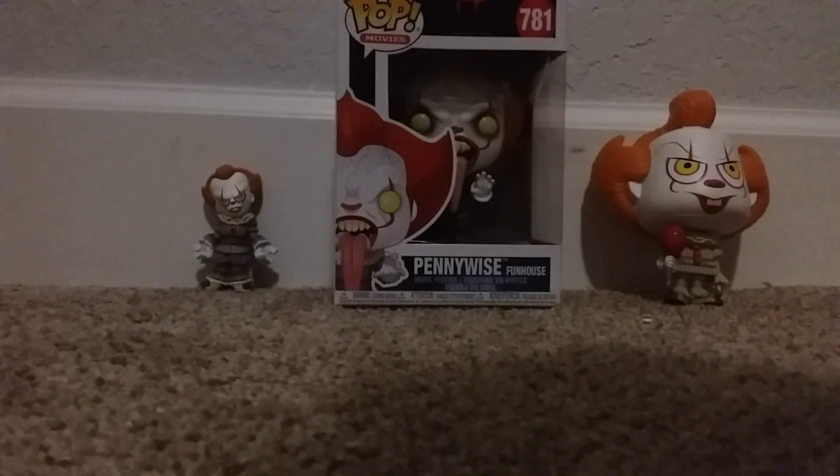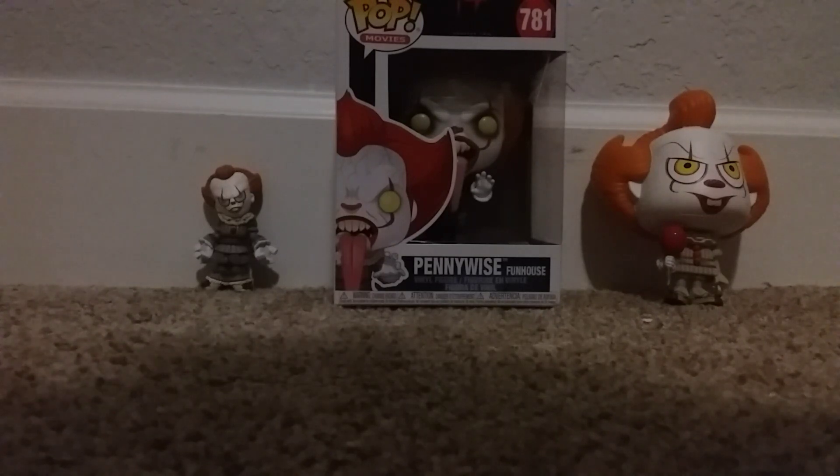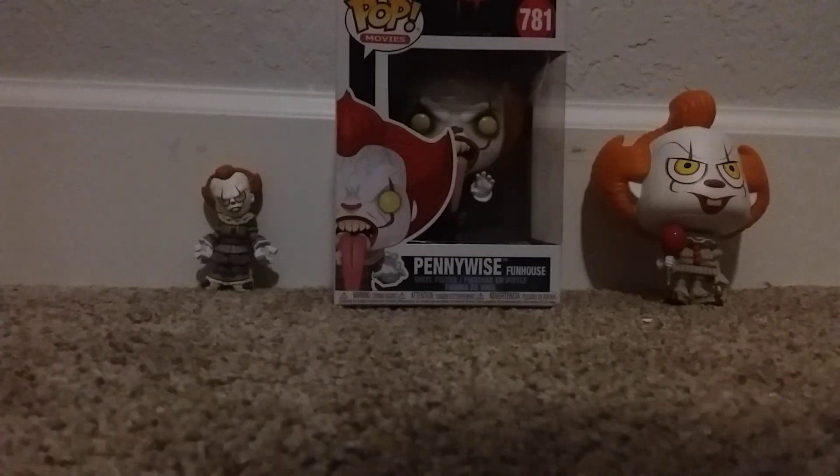Hey guys, today we're gonna be doing a review on Pennywise — it's Chapter 2, the Pennywise Funhouse Funko Pop, number 781, from Pop Movies. So today we're gonna be doing a review of him.